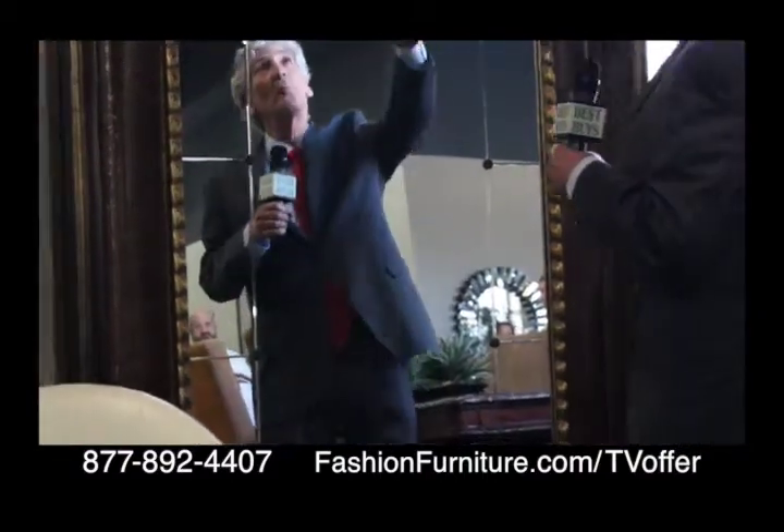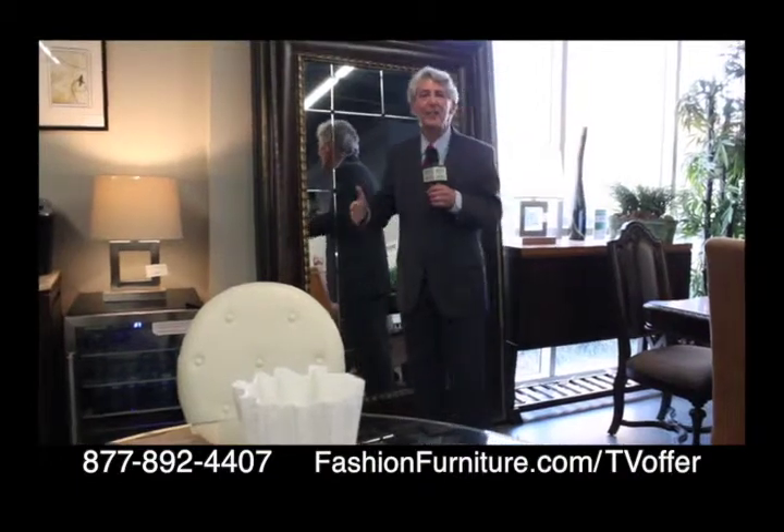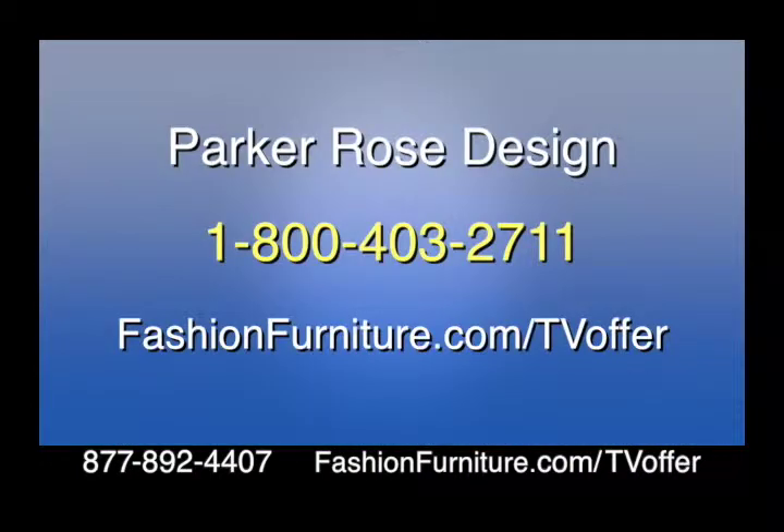This big mirror here is $300 — elsewhere it could sell for $900 or more. As one of Southern California's premier home staging companies, Parker Rose Design offers custom design luxury home staging. With over 13 years of experience and more than 850 happy clients, Parker Rose Design will help you sell your home quickly at its maximum value. They service San Diego, Orange County, Los Angeles, Palm Springs, and Palm Desert. Contact Parker Rose's designers at 1-800-403-2711 or visit fashionfurniture.com/tvoffer.